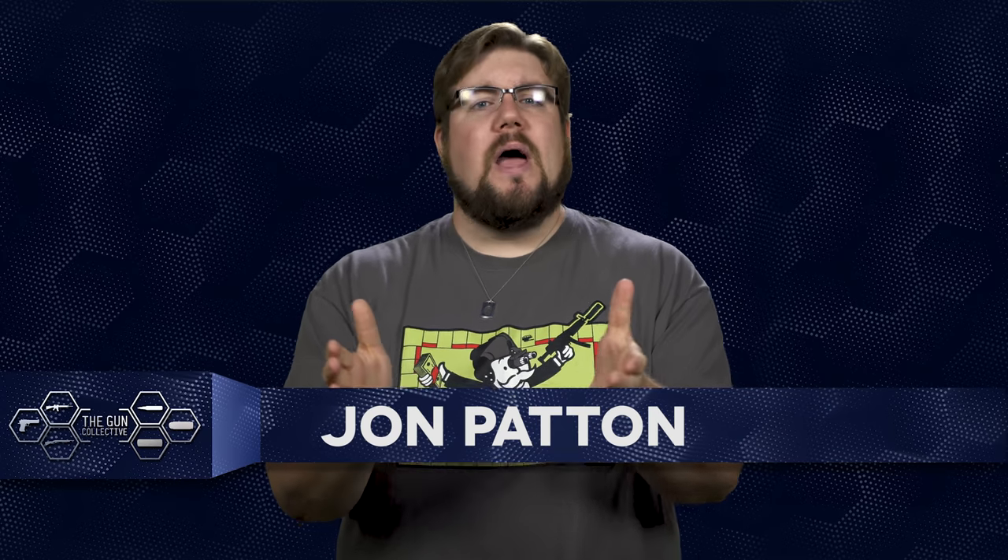Welcome back to another episode of TGC News, the only gun news show that covers things you actually care about. My name is Jon Patton. I just want to say a huge thank you to everyone that has been giving us feedback on the videos lately. We put out a bunch of new and different types of content and there's been a lot of you guys telling us exactly how you feel — that's awesome and thank you for that. Now, the news.